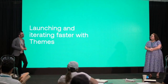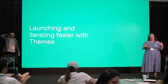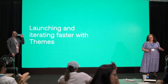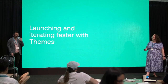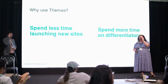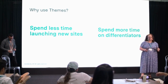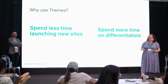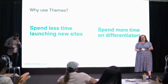Fatih talked about specific engineering tactics to build confidence and launch new features faster. I'm going to talk about another potential method — using our themes product. Some of you may be familiar with themes or already use it. For those who aren't, I'll give an overview and talk about some things coming on the roadmap. Themes is our out-of-the-box website product. Our goals are that you spend less time launching new sites and more time focusing on differentiators that are really important for your business.